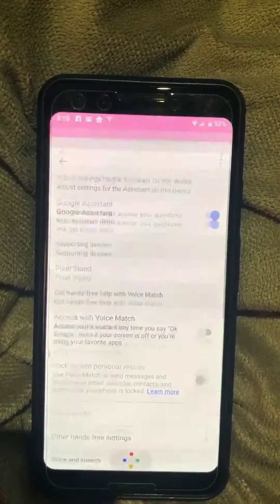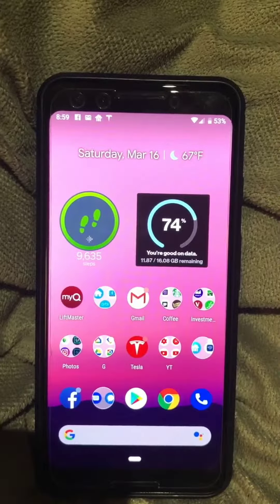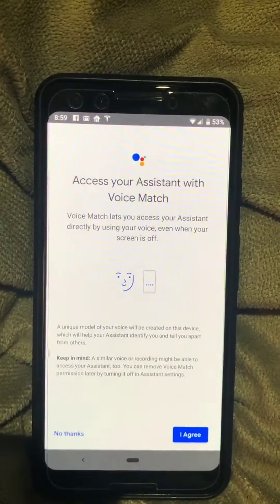But the problem is I selected it to be off, so I don't want to expect that to come up. Because what happens is when I call hey Google to my other Google Home devices, see it comes up. And this is annoying.